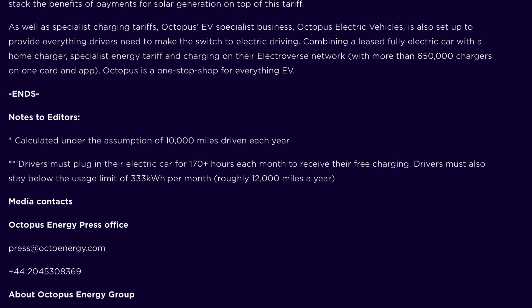In the terms and conditions it also states that the customer must plug their car in for around 12 hours a day every few days. More specifically, you must plug in your electric car for 170 hours each month to receive the free charging, and drivers must also stay below the usage limit of 333 kWh per month, which equates to roughly 12,000 miles a year. Although Octopus state they don't mind you hitting this limit occasionally, it'll be interesting to see where the cutoff is for people on this tariff.